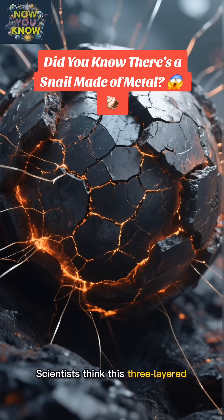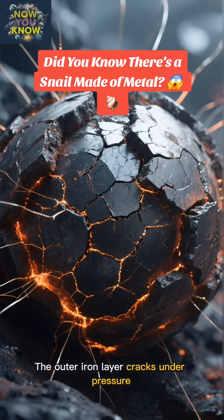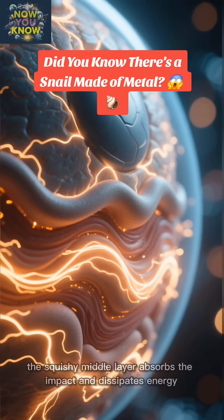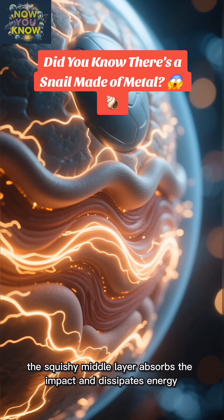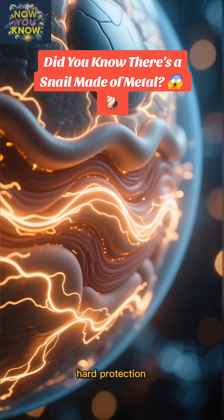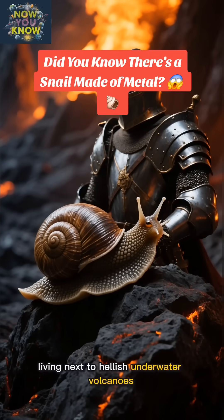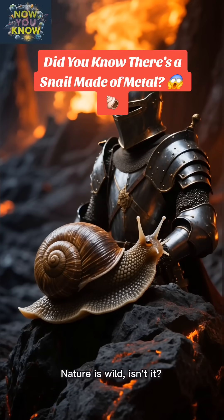Scientists think this three-layered structure is the ultimate defense mechanism. The outer iron layer cracks under pressure, the squishy middle layer absorbs the impact and dissipates energy, and the inner layer provides the final hard protection. It's like a medieval knight in snail form, living next to hellish underwater volcanoes. Nature is wild, isn't it?